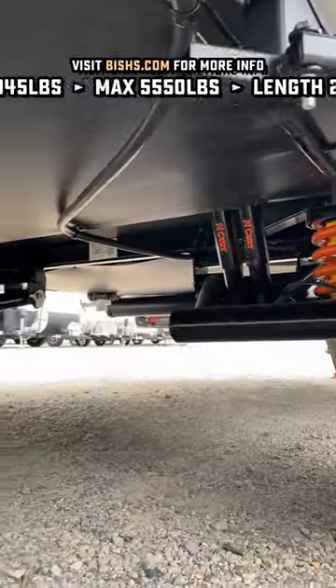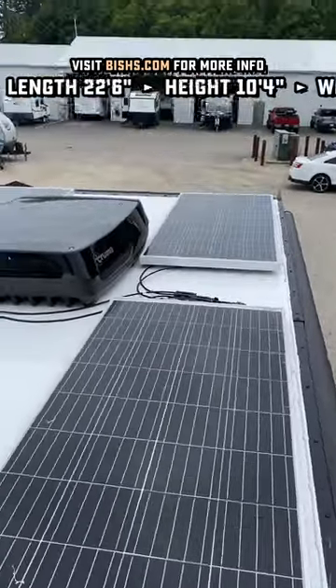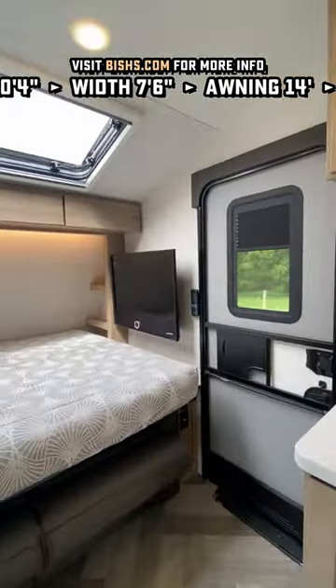They've got the Goodyear tires with the Curt trailing arm suspension package right there for amazing ride and handling. We're 0 to 100 degree rated, and we're looking at it today with 600 watts of factory solar and the hardware to actually be able to run that air conditioner.